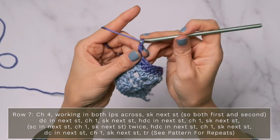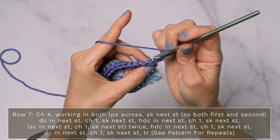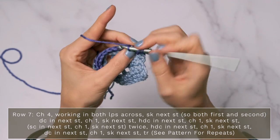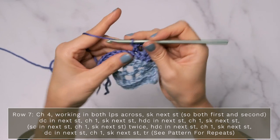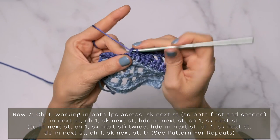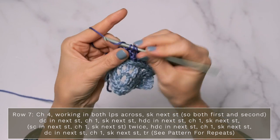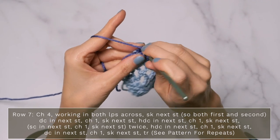For row seven, start with a chain four — this counts as your first triple crochet plus a chain one. Remember to turn, and we're going to work in both loops across — normal stitches, not third loop half double crochets. Skip the first two stitches and double crochet into the next stitch. Chain one, skip one, and half double crochet into the next stitch. Chain one, skip one, and single crochet into the next stitch. Repeat: chain one, skip one, single crochet into the next stitch. Chain one, skip one, half double crochet into the next stitch. Chain one, skip one, double crochet into the next stitch. Continue repeating across your row. When you get to the end, chain one, skip one, and work a triple crochet into that final stitch.